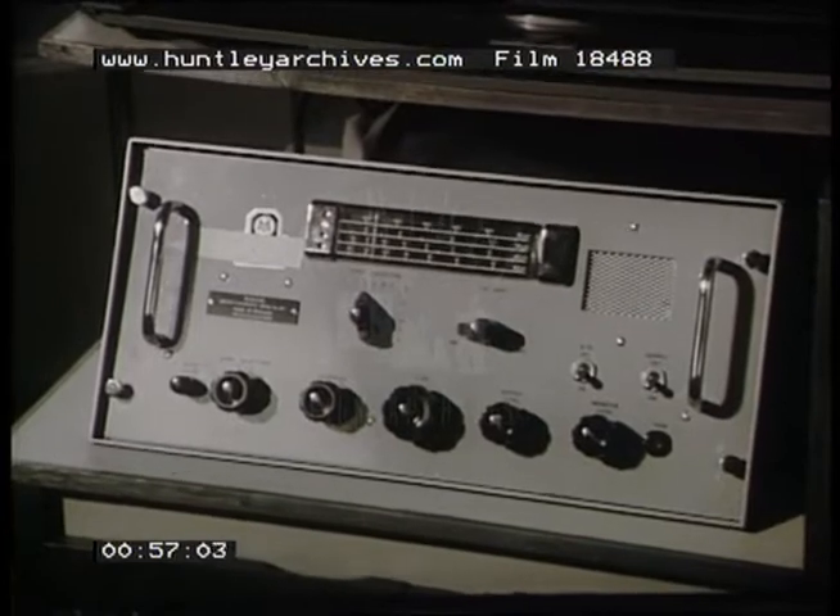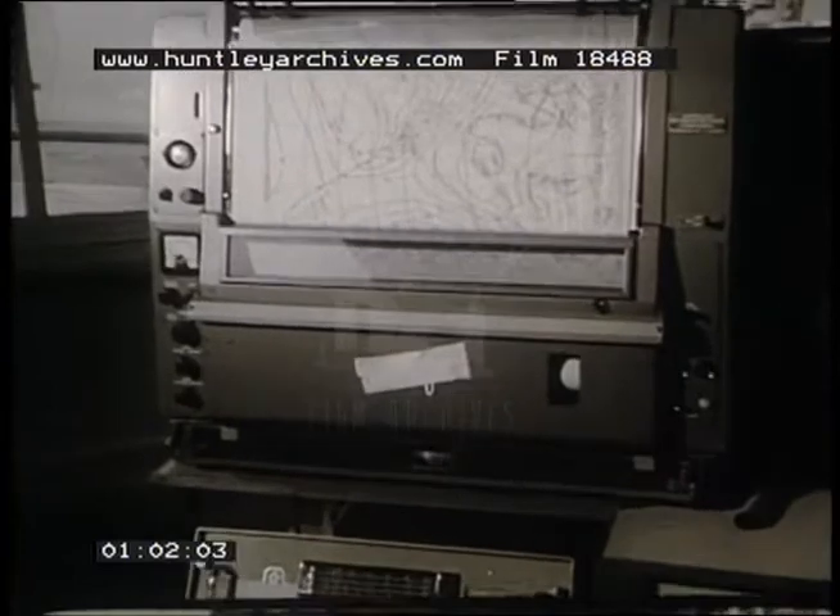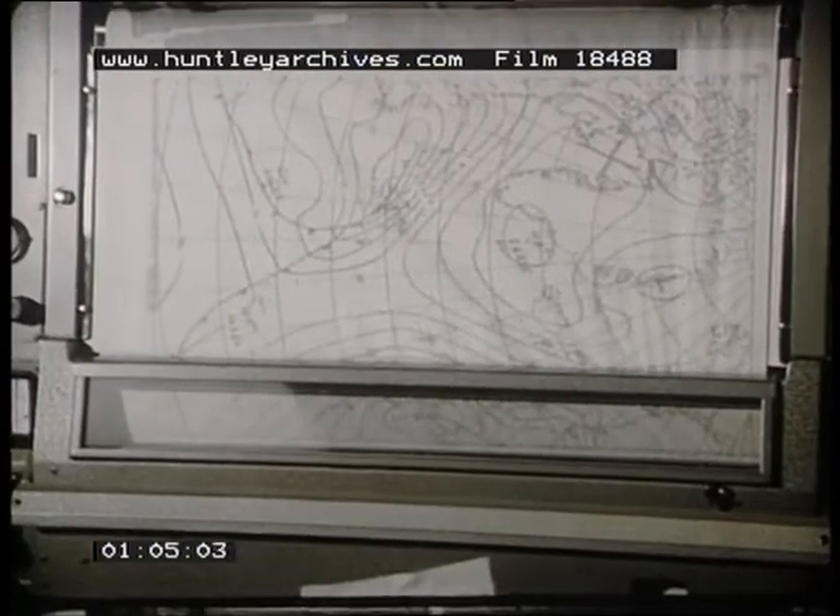Once you've tuned in this weather forecaster, it automatically prints out a complete weather chart in detail, and you can tune it in to the nearest weather station to wherever your ship happens to be.